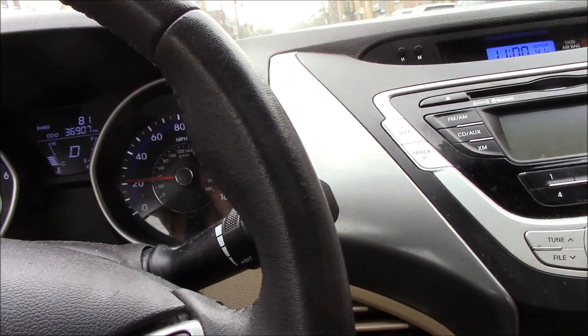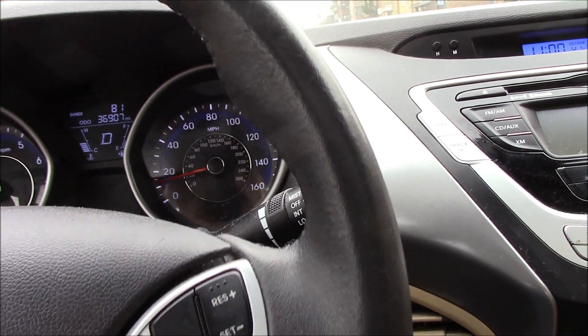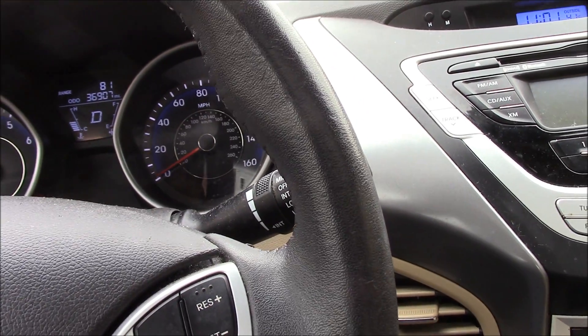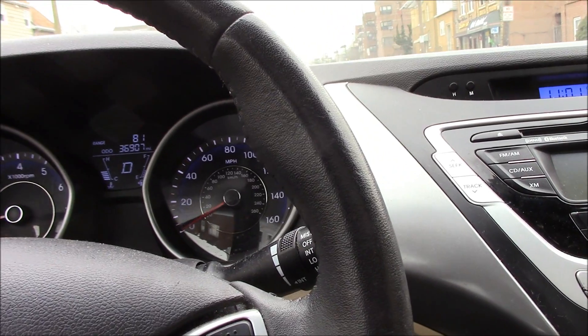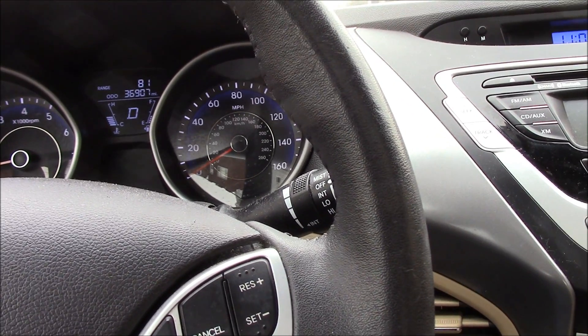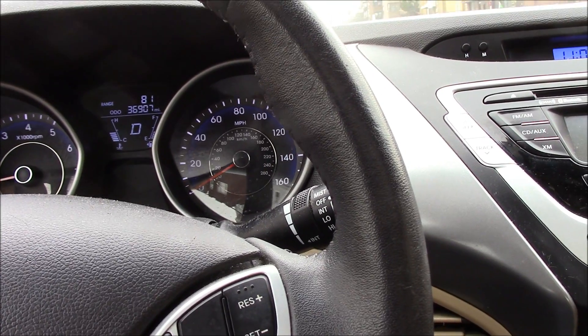Just because I didn't feel the problem, or I don't have a check engine light, doesn't mean that the problem is not going to show up on the scanner. We're going to grab our OTC scanner and we'll see what shows up. Let's get back to the shop and continue.